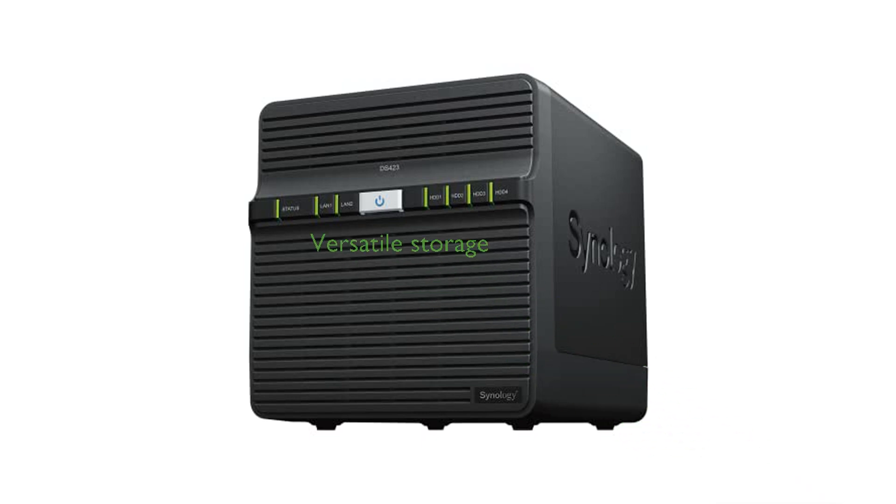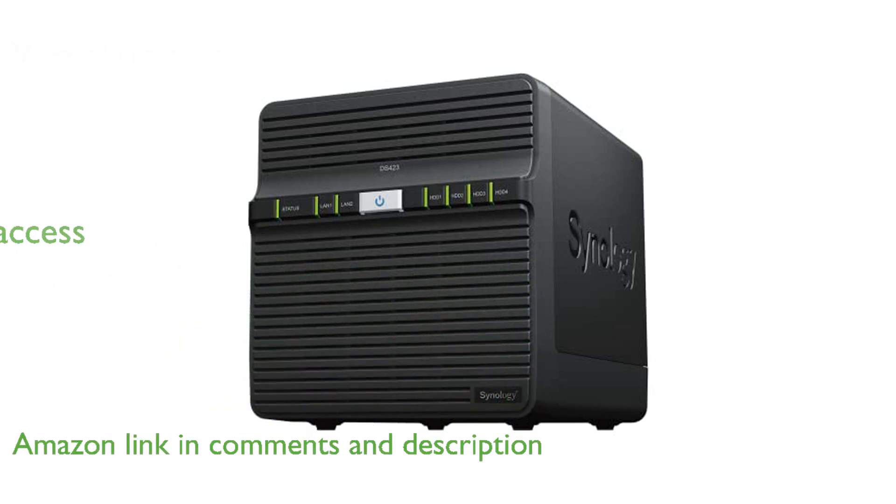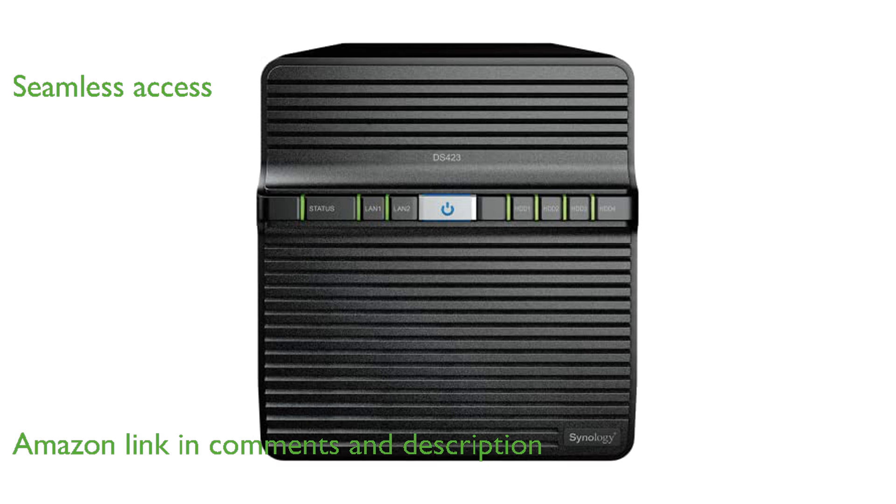The Synology DS423 Diskless is a versatile four-bay storage device that effectively consolidates, organizes, and secures your data. With its robust Synology Disk Station Manager, this device allows seamless file syncing and access across multiple devices.